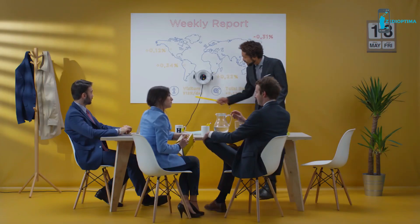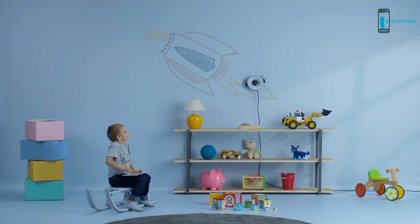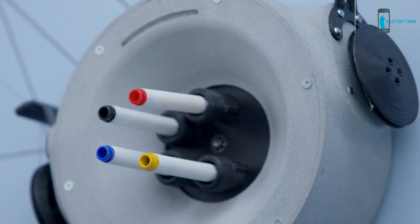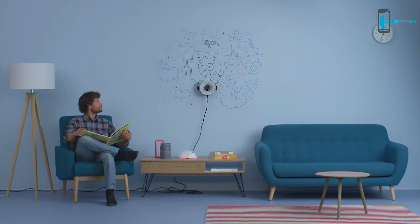Any surface is game: whiteboard, glass, or standard plaster. And with four color options, the possibilities are endless. The only limit is your imagination.